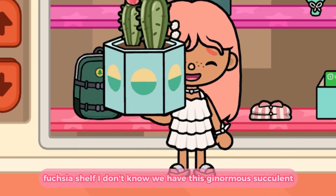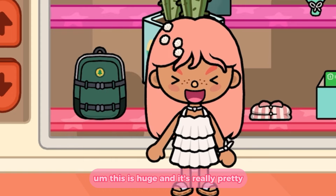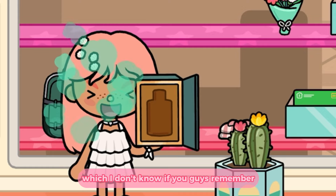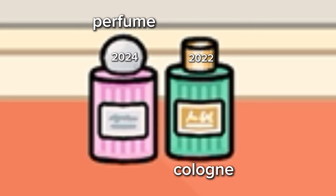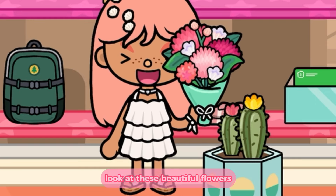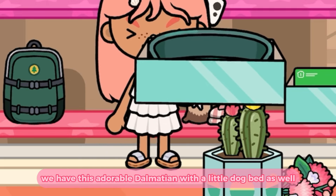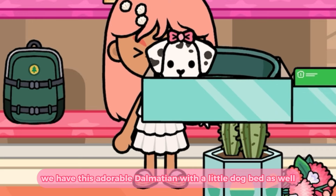First, on this pink — fuchsia shelf, I don't know — we have this ginormous succulent. This is huge and it's really pretty; I really like the container. Next to that we have a similar one but in pink. Next to that we have some flowers — look at these beautiful flowers, they're so pretty! And next to the flowers we have this adorable dalmatian with a little dog bed as well.